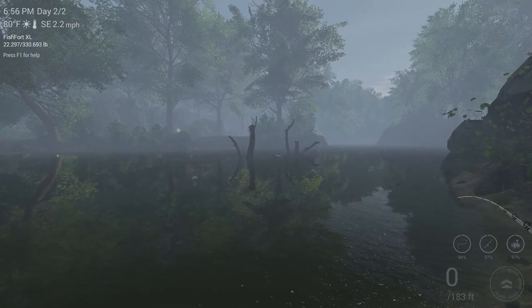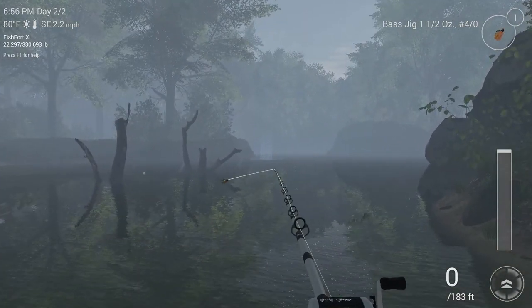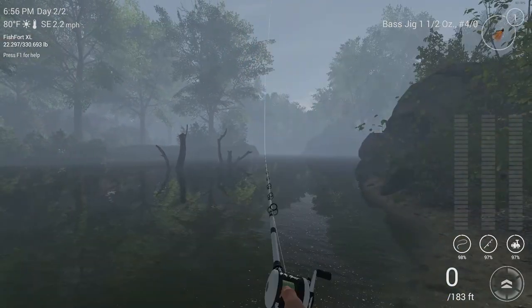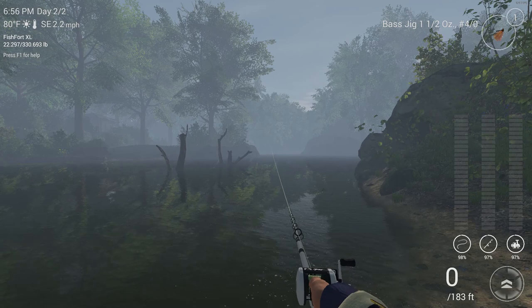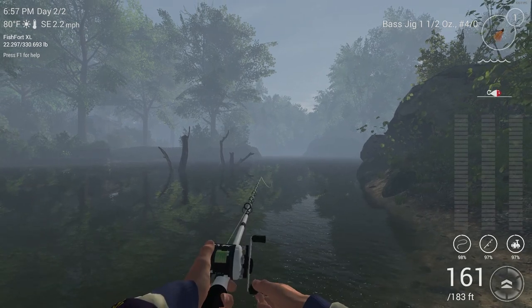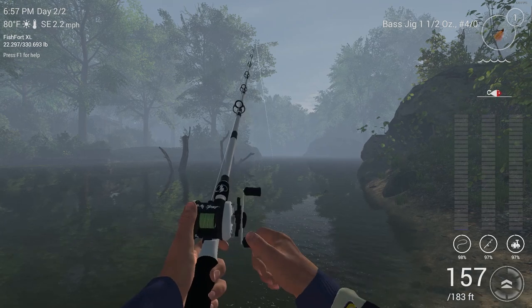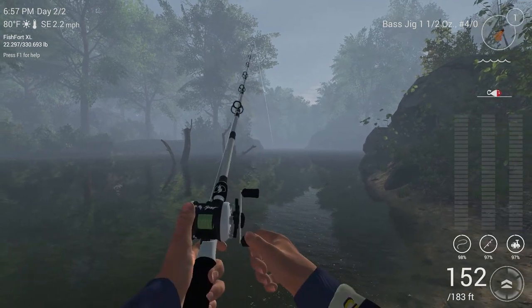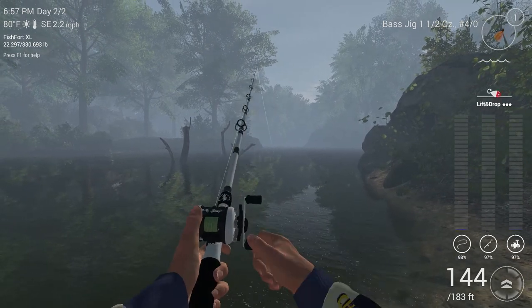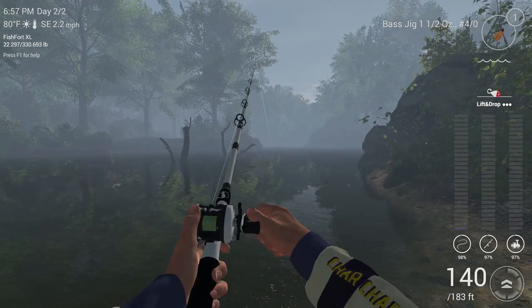Let's catch us another smallmouth bass. Just doing the same thing — casting straight out here towards that rock, just right beside it, and then using the lift and drop method. Lift and drop works really well with these bass jigs.